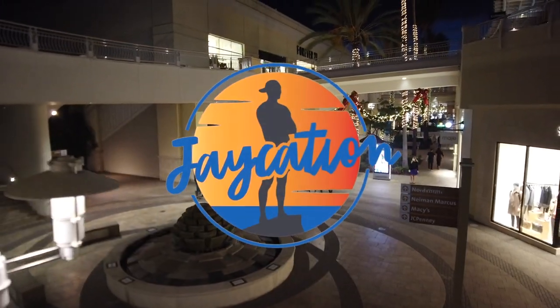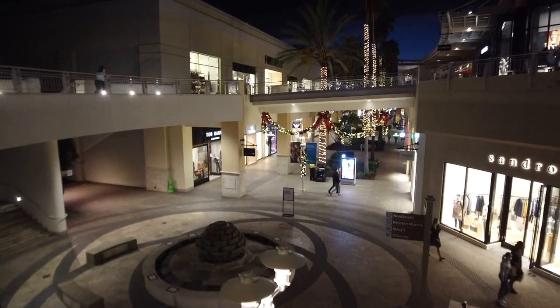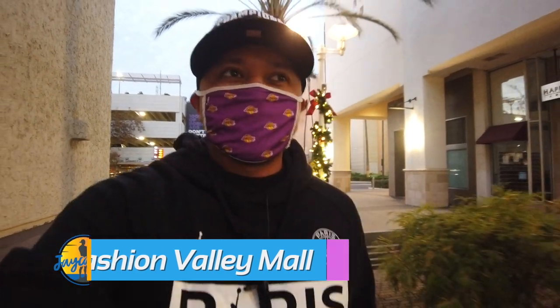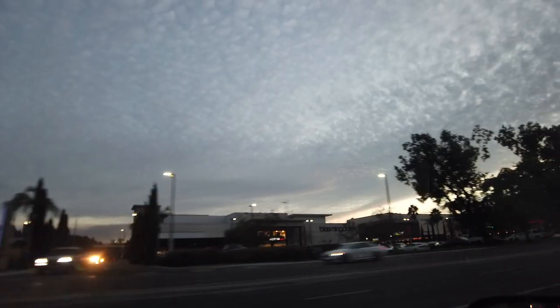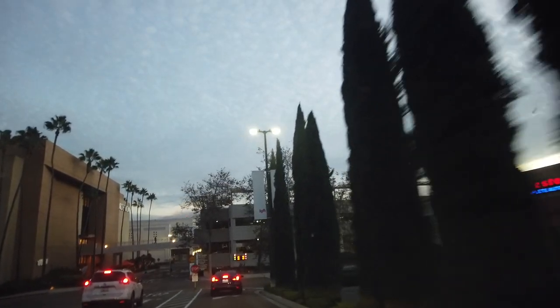What are the top things to do in Fashion Valley in San Diego, California? Find out next on Jaycation. Welcome back to another video in the San Diego series. Today we are here at Fashion Valley Mall — we're going to check out the crowds, or lack of crowds, due to this stay-at-home order, and check out some of my favorite stores.